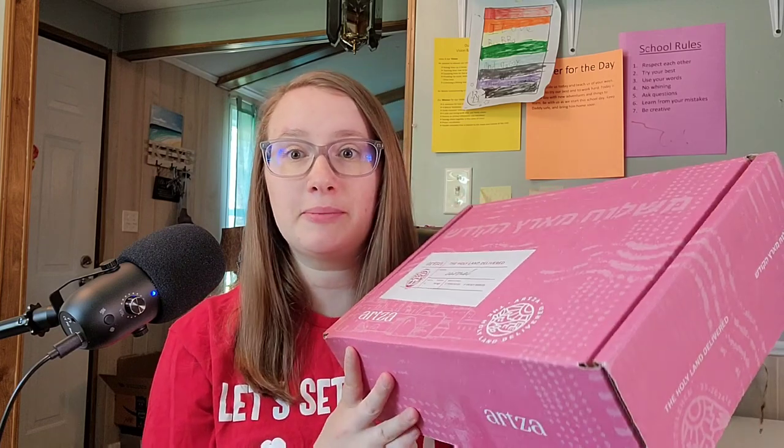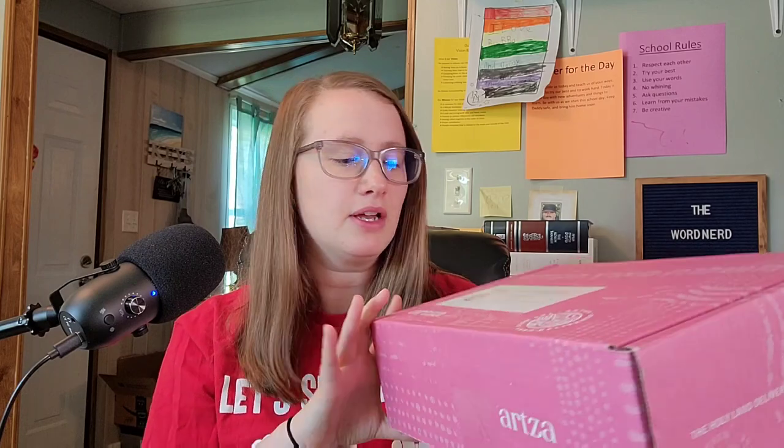This is a subscription service, and they take things from Israel — actual Israel — ship it over here, put everything in a box, and you get stuff from Israel. Hello, that is amazing, so awesome.